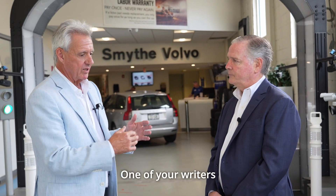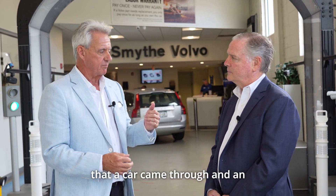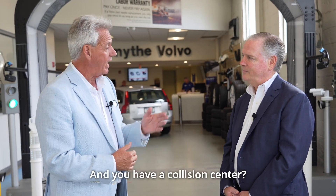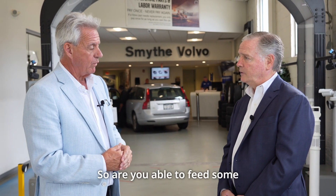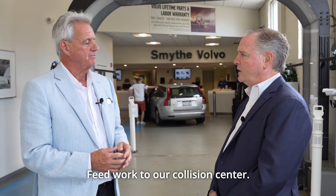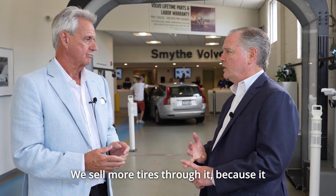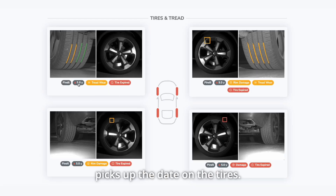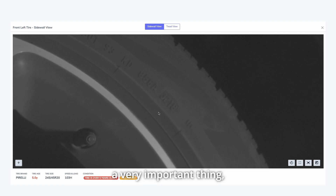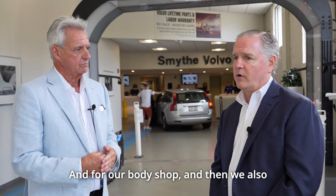Correct. The machine doesn't miss it. One of your writers was telling me earlier that a car came through and an acorn had fallen on the roof — they couldn't see the dent, but the machine actually picked it up. And you have a collision center, so are you able to feed some work to your collision center? Yes, we feed work to our collision center. We also sell more tires through it because it picks up the date on the tires. That's a very important thing — good tires, good stopping distances, et cetera.